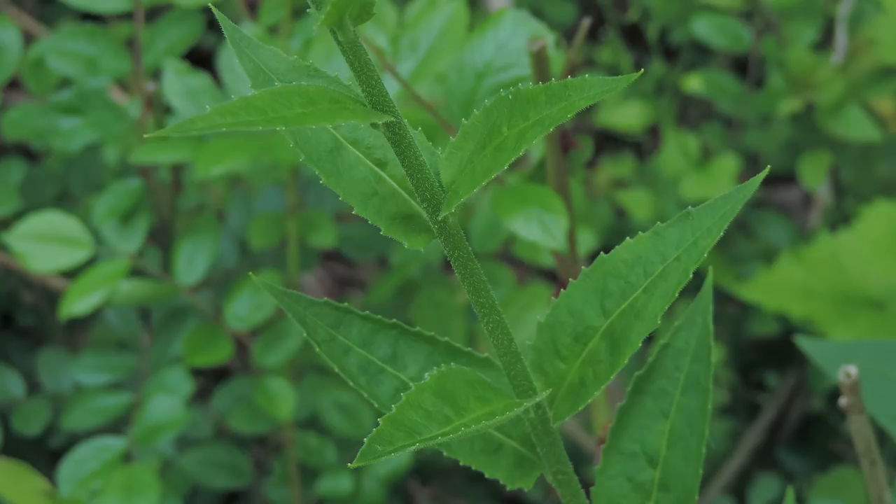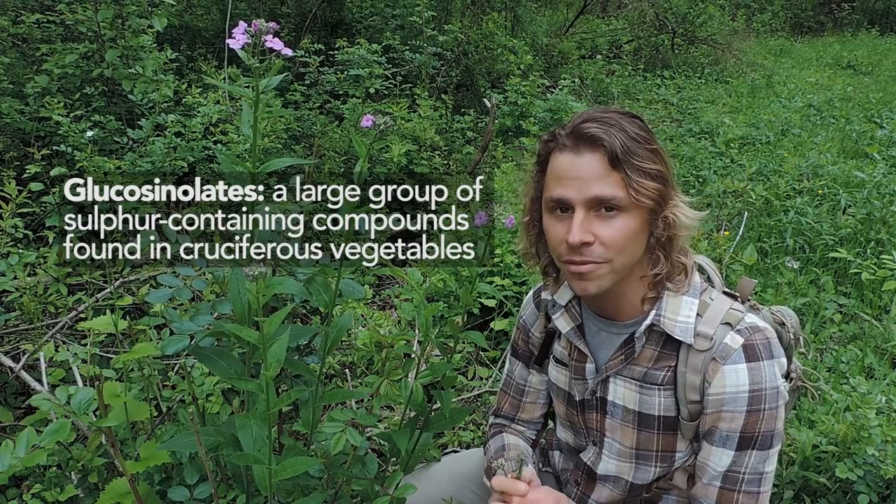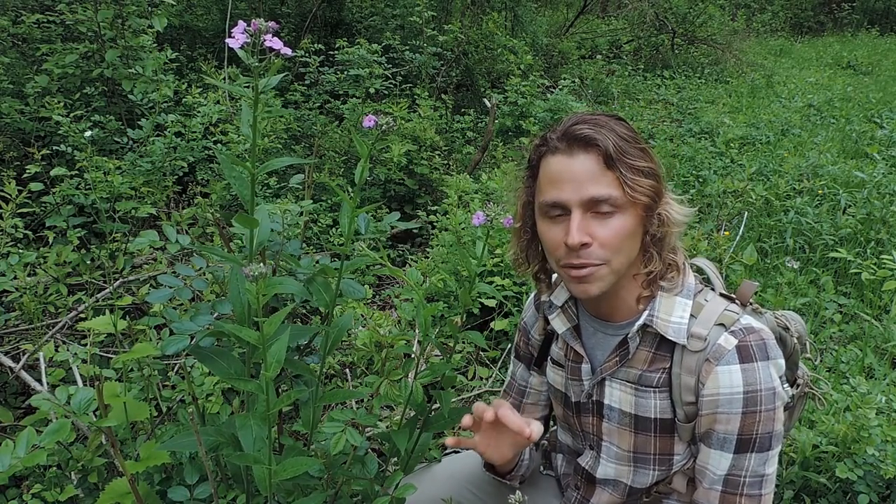This plant interestingly has been studied for its medicinal properties. In 2010 a paper was published showing that an aqueous extract from the stem — a water extract — had powerful antibacterial properties, specifically against salmonella. Also, there are glucosinolates in this plant, found throughout the cruciferous vegetable family. These glucosinolates help to facilitate detoxification within our bodies — specifically, they help process and remove xenobiotics, which are foreign compounds or substances to our bodies.